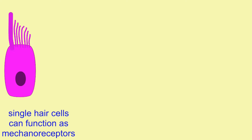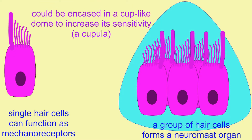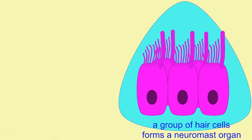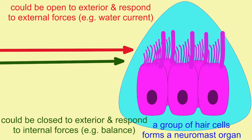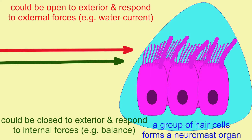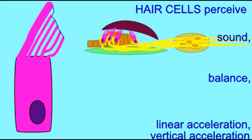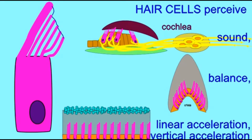Hair cells can function singly as mechanoreceptors, but a group of hair cells can function together in what is known as a neuromast organ. Such organs are often encased in cup-like structures known as cupulas, which increase the sensitivity of these structures to perceiving mechanical changes. If this neuromast structure is open to the outside world, then an external force, like a change in water current, could cause the displacement which would be perceived by the hair cells.